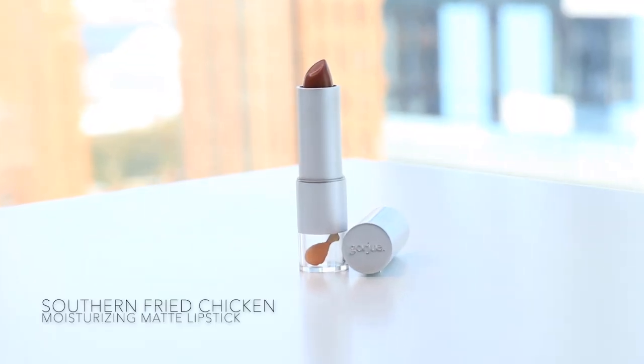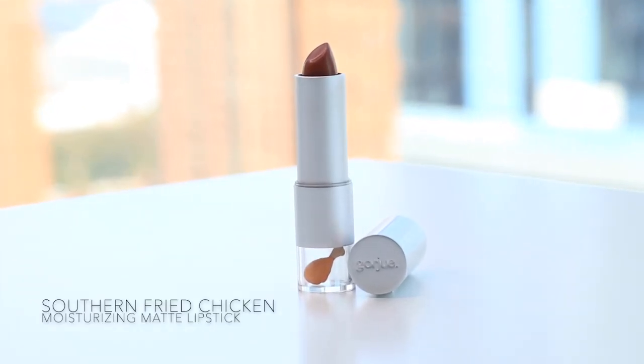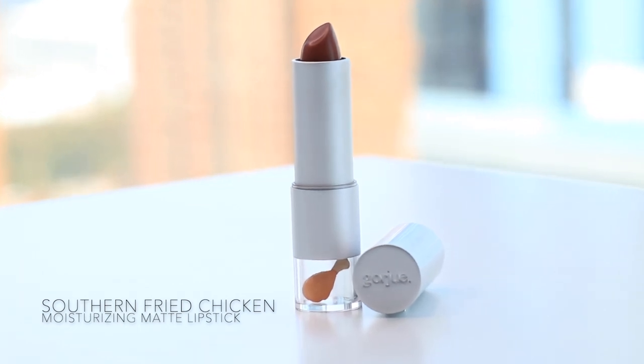The next one is Southern Fried Chicken — almost like this burnt brown. Yes! Look at that one. Not too dark. So cute. Still one of my go-tos.